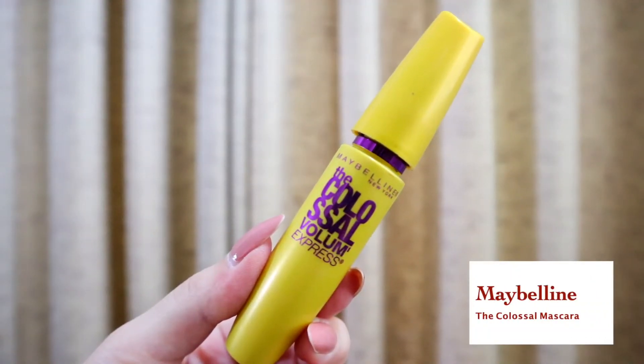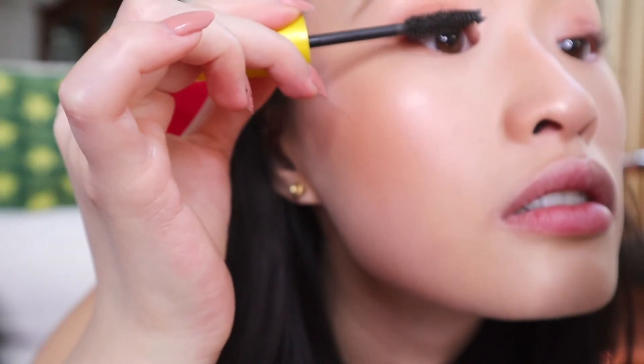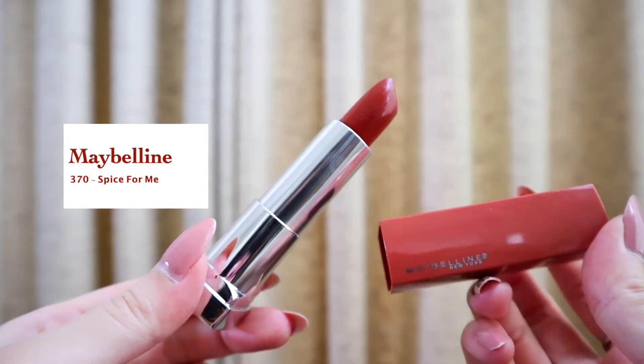Let me spray the setting spray first. Milani's setting spray is pretty good, but it doesn't taste good. I usually use Mega Forever's Fix and Mist and it doesn't taste that bad — I wouldn't really taste the product. But whenever I use Milani's, I can taste it for some reason. Now I'm going to curl my lashes and use Maybelline's Volume Express Colossal Mascara in the color Glam Brown. Last but not least, this is Maybelline's lipstick in the color Spice for Me. I'm just going to tap it on because this color is pretty deep.